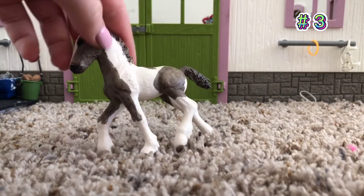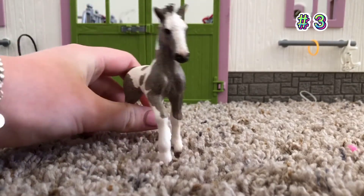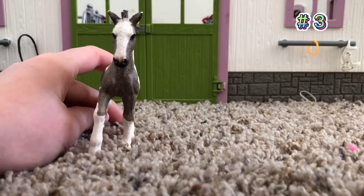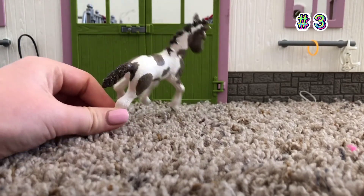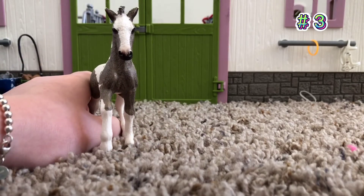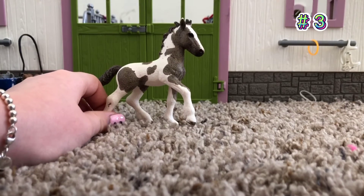Number 3 is probably this guy. His name is Alex, and I don't know what type of horse he is — I don't know if he's a pinto or something like that — but I really like how he looks. I think I got him as a present, so I don't know where you find this guy; I've never seen him before. Okay, so now I'm going to move on to number 2.